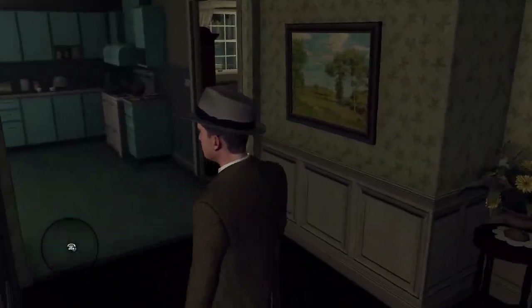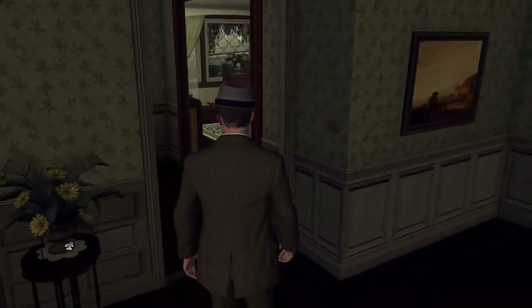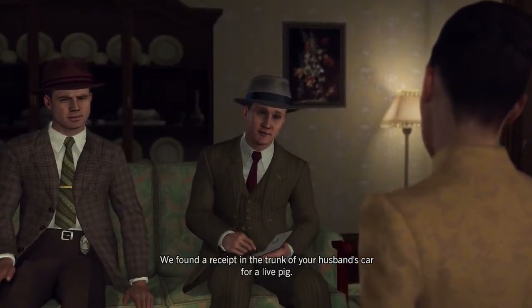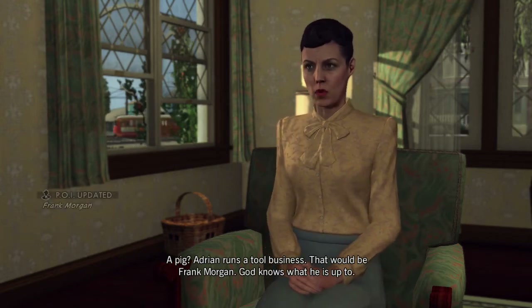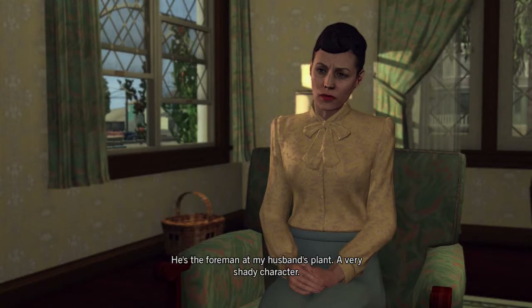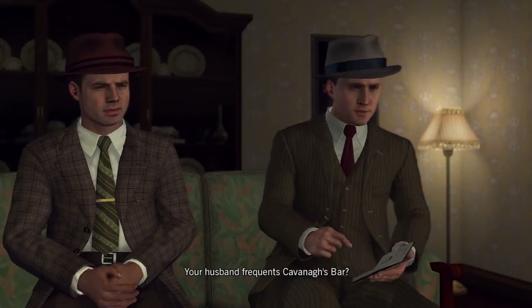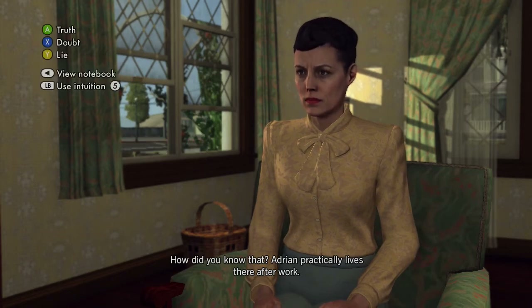Cole Phelps confirms the same pipe that killed him is the one missing out in the back. Now we're gonna talk to her. We found a receipt in the trunk of your husband's car for a live pig — this receipt was made out to an F. Morgan. Adrian runs a tool business — that would be Frank Morgan. I know that one's true. 'He's the foreman at my husband's plant, a very shady character. I told Adrian he needs to keep his distance from the staff — they're always out drinking together.' Your husband frequents Kavanaugh's bar — 'Adrian practically lives there after work.' That one is true as well.